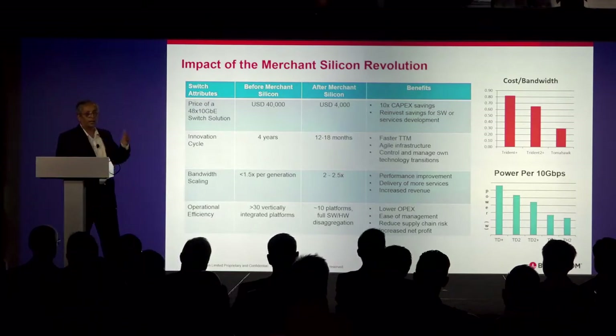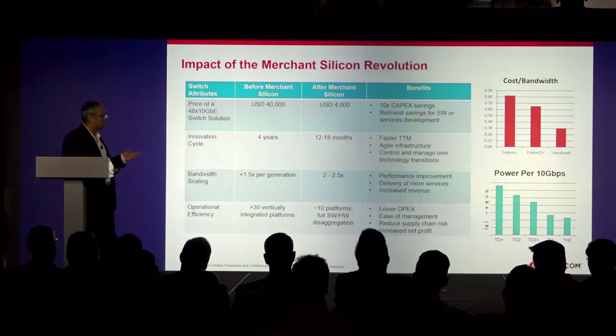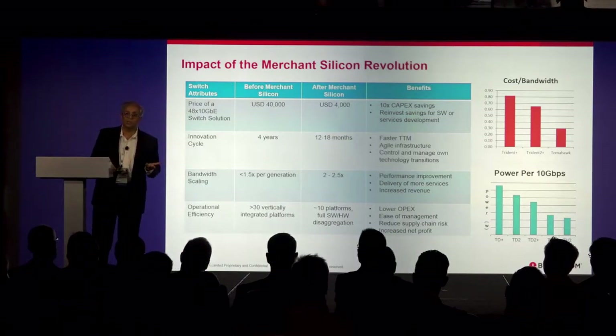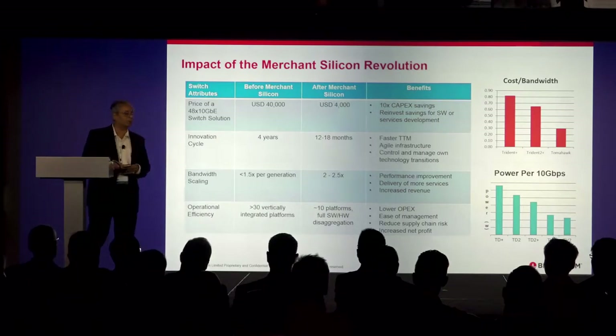Bandwidth scaling — previously it used to be roughly about 1.5x every generation. Now you see on the order of two to two and a half times in terms of bandwidth scaling. So you see more and more services you can deliver, higher performance, and that leads to increased revenue for our customers.